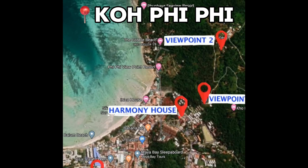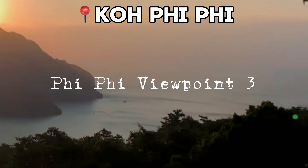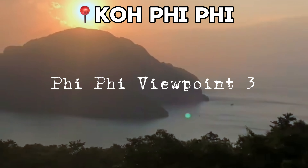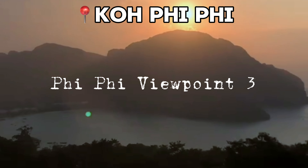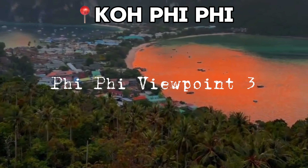While Viewpoints 1 and 2 attract more attention, Viewpoint 3 — also known as Pee Pee Viewpoint — tends to be less crowded. It offers a spectacular panorama of the Twin Bays and the surrounding islands, providing a serene setting to watch the sunset.